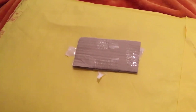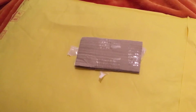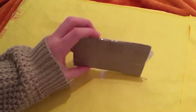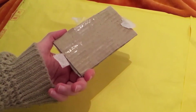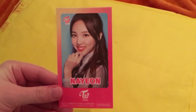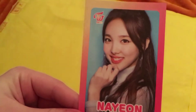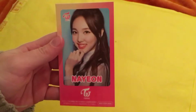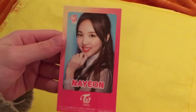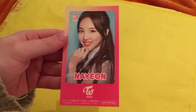Hi everyone, I'm back with another Twice Japan unboxing. This one includes the sticker from the high touch event, and I got some more goods in this huge yellow thing. So let's just start with the sticker — it's really pretty and I will put this in my photocard collection. That's the sticker from the high touch event.